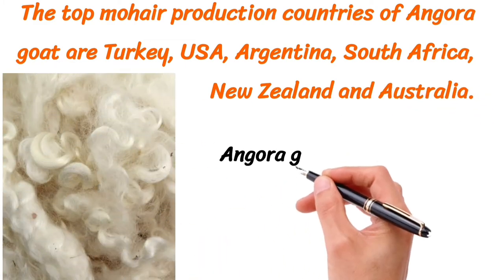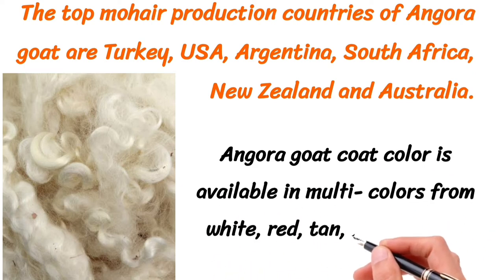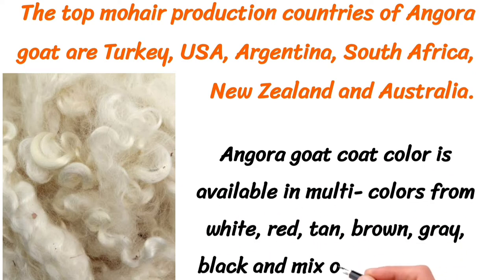Angora goat coat color is available in multiple colors, including white, red, tan, brown, gray, black, and a mix of these colors.